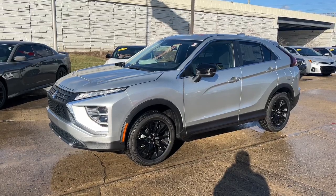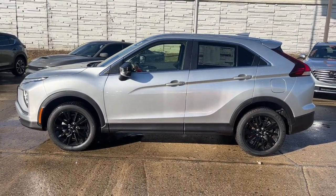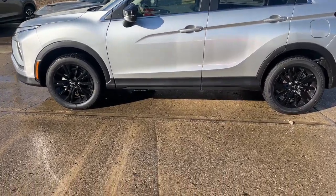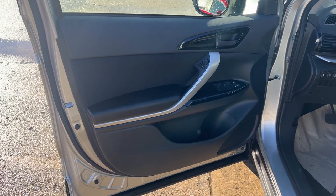Introducing the 2023 Mitsubishi Eclipse Cross. Here's a versatile Eclipse Cross that offers practical convenience with a boldly modern feel. From its touchscreen infotainment system to its comfort-tuned suspension to its towing ability, you'll get where you want to go in style in this sleek, family-friendly, compact SUV.